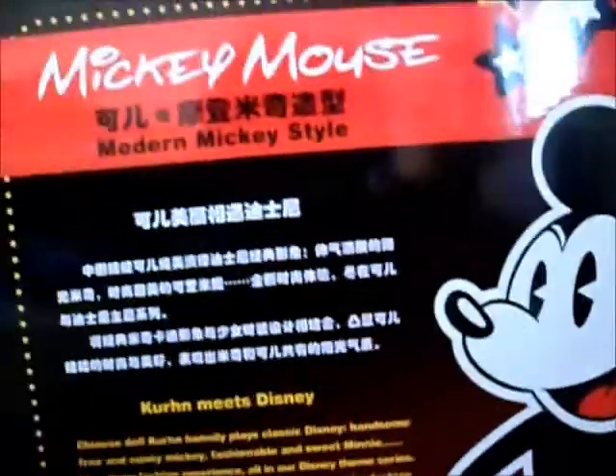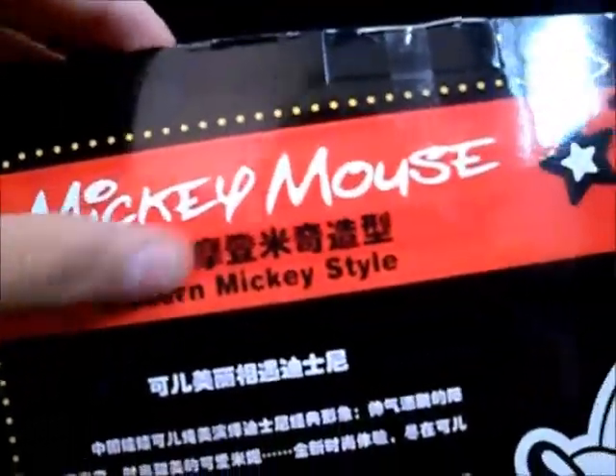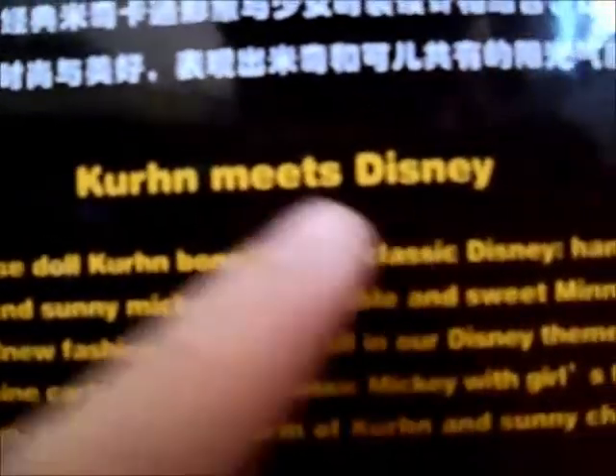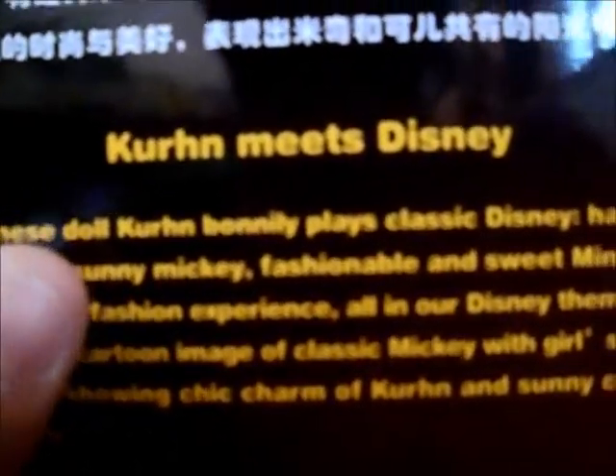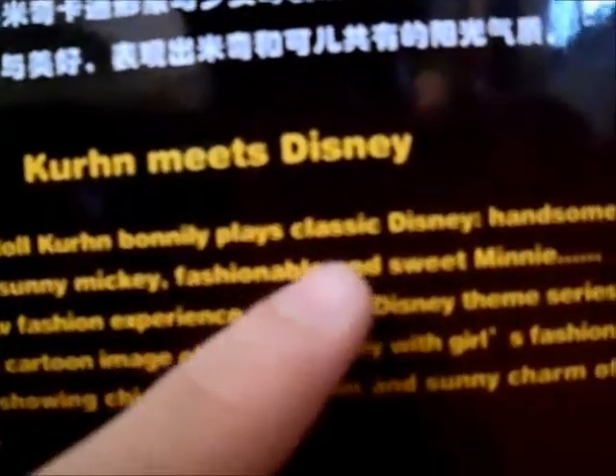Here there is a Disney authenticity seal, see? From the Doll — Modern Mickey Style. On the back, it says Mickey Mouse Modern Mickey Style again, three stars here, the Mickey drawing again, Disney written here, and a warning in Chinese.